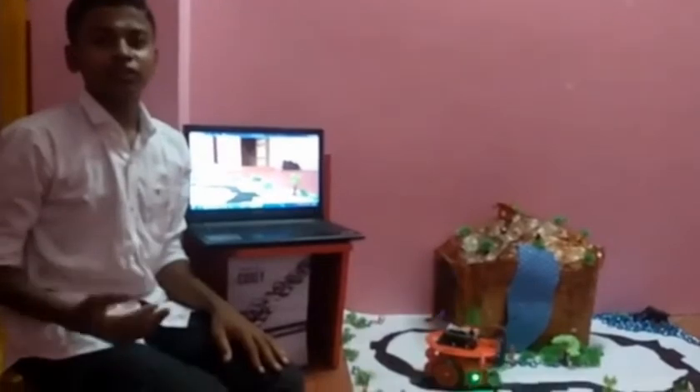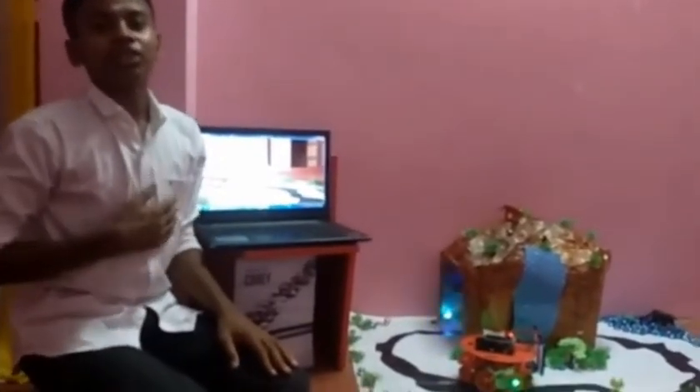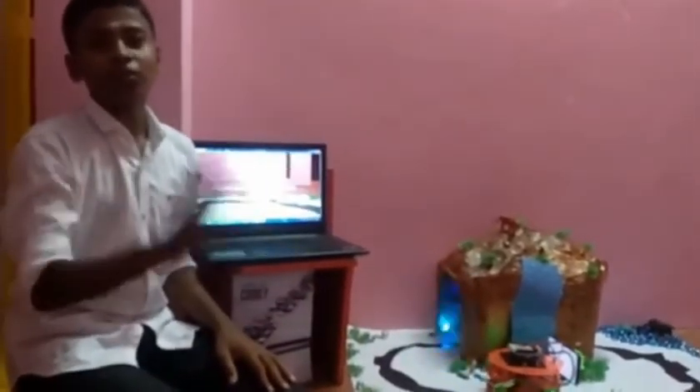I'm a student at the square of the Blue Gate Higher Secondary School. My project name is Robotic Path Finder. My robot welcomes this new world.